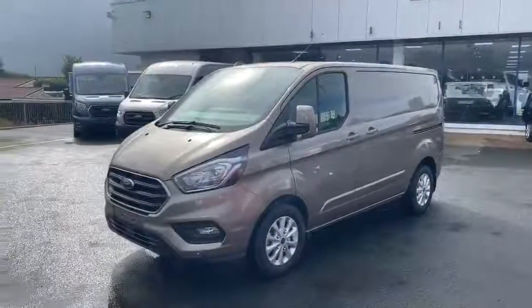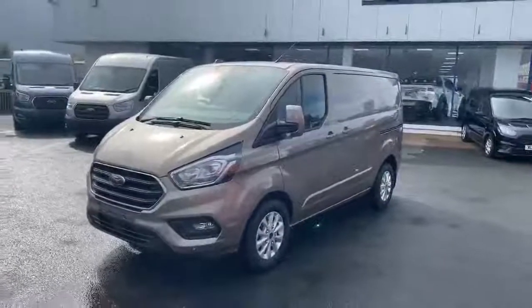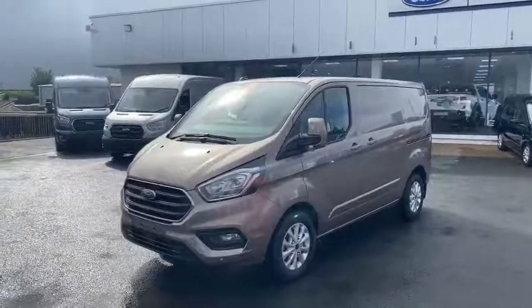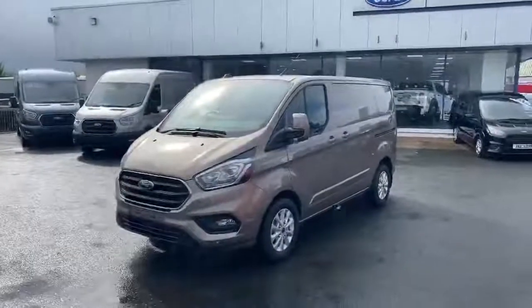And last but certainly not least, all these vans as well as the Transit Custom are available with 0% finance, making them more affordable than ever before. Couple that with the £1,000 backbone of business bonus that is on for this week only — now's the time to buy your new van.